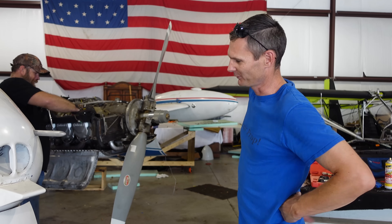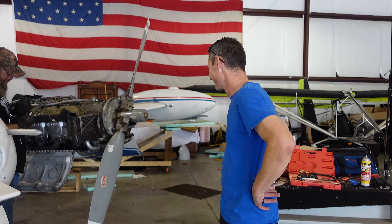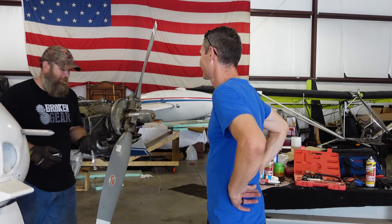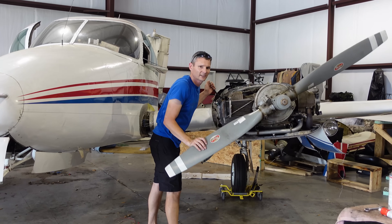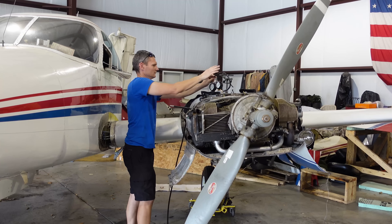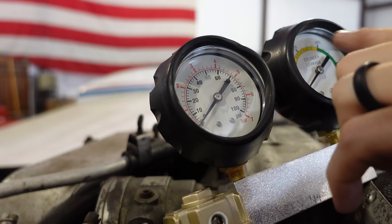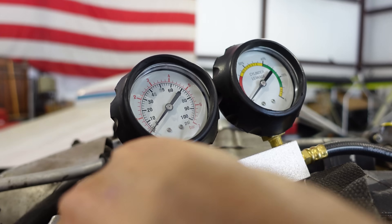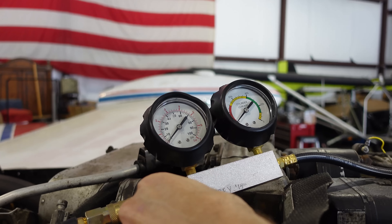We're going to have to re-detail the inside of this airplane. It went from black to brown. Yeah. How's those plugs looking? Trying to find top dead center compression.